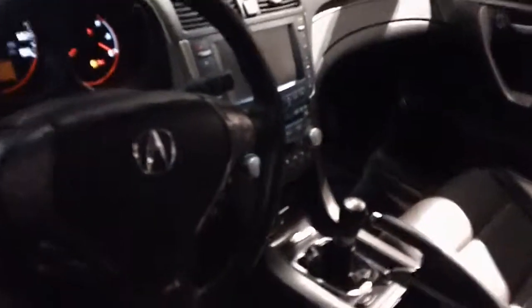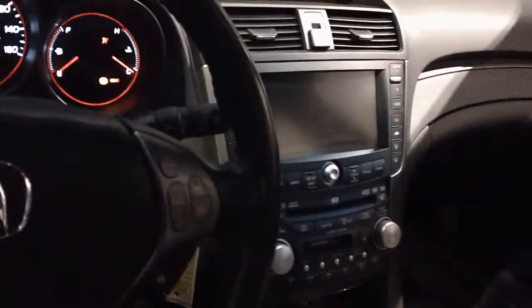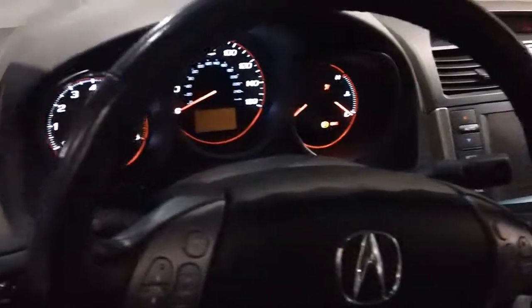As you can see, it does have the two-tone leather interior, manual transmission. It does have the navigation system. And uniquely enough, it does also have a backup camera when you put it in reverse. Sunroof. Leather seats in the back here as well.